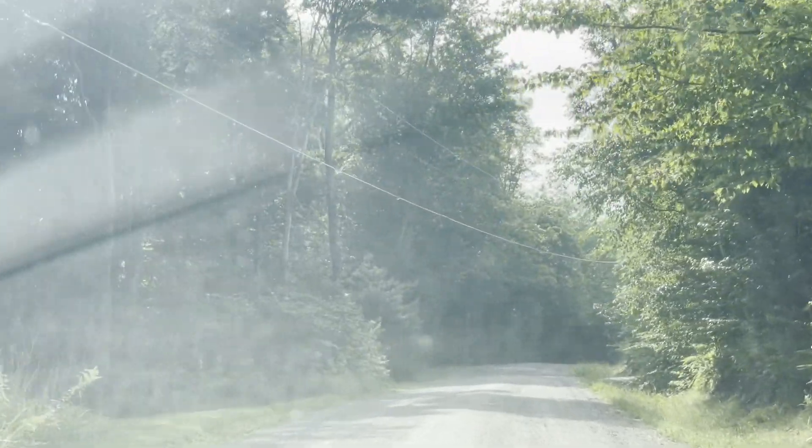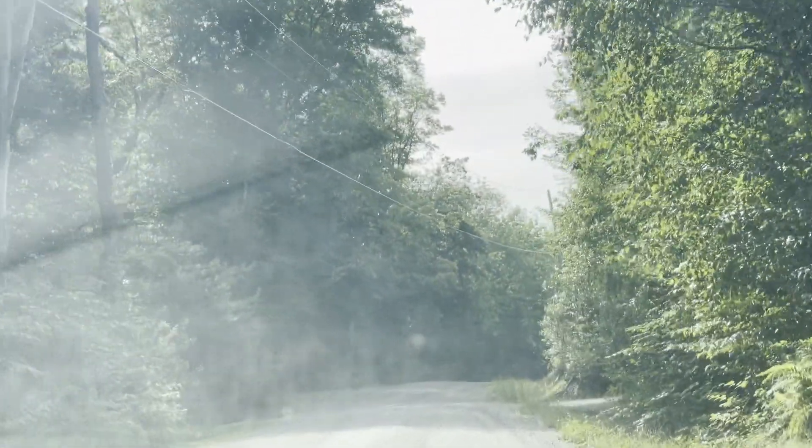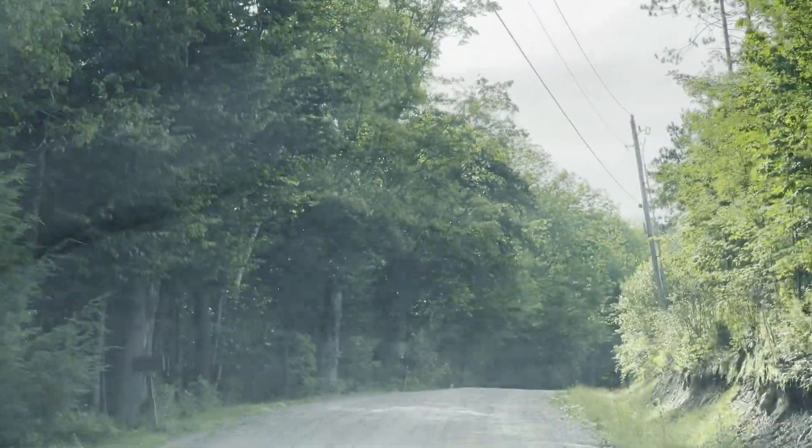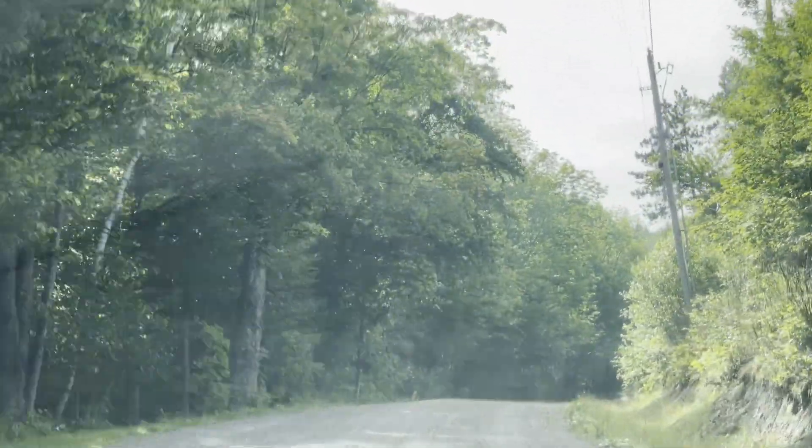I think Johnson has around seven or eight of those one-room schoolhouses scattered all throughout these hills. Most of them are still around today. People have fixed them up and turned them into little houses.